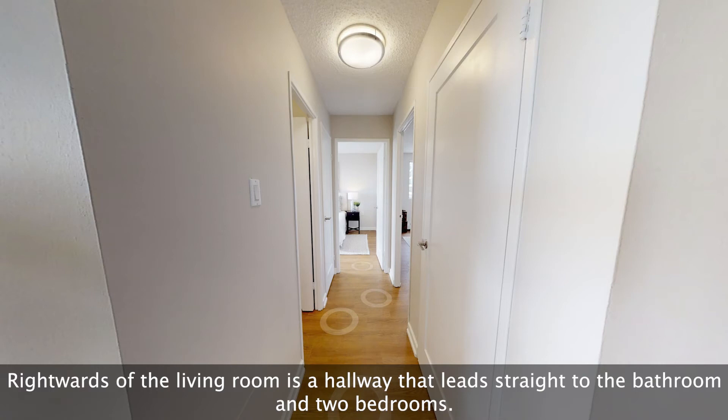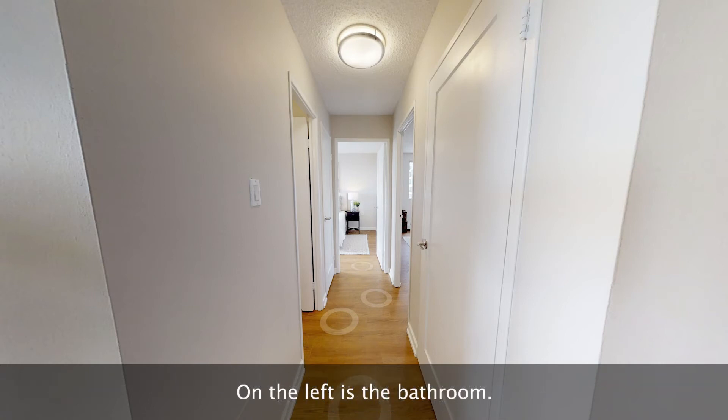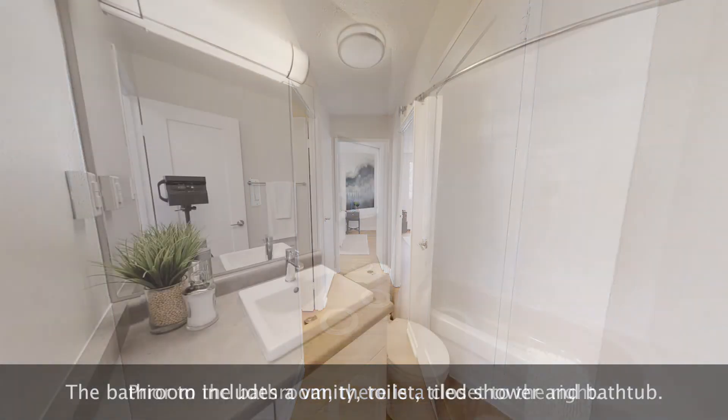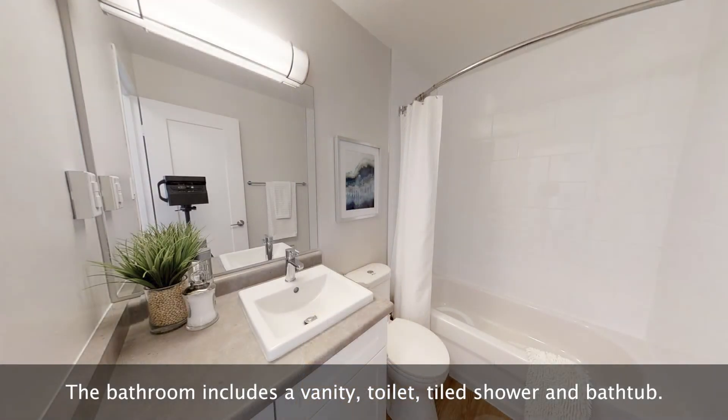Rightwards of the living room is a hallway that leads straight to the bathroom and two bedrooms. On the left is the bathroom. Prior to the bathroom there is a closet to the right. The bathroom includes a vanity, toilet, tiled shower, and bathtub.